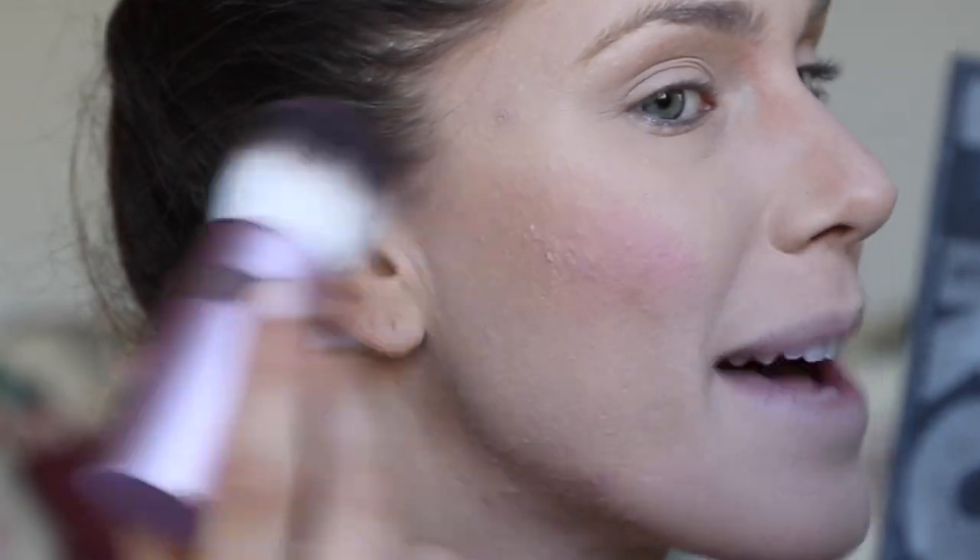Next, it's time for a bit of blush. I am using this Too Faced Kabuki brush and I'm going to use this gorgeous Tarte color. This one is Fearless. This is a really great color. Again, it's Tarte so it is cruelty-free and Amazonian clay. It is magical. Smile and swipe this up my cheeks.